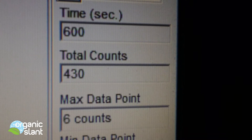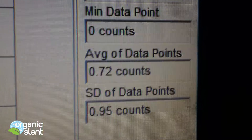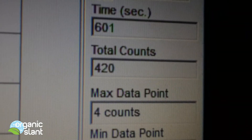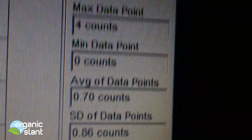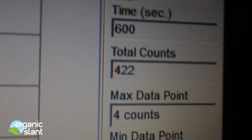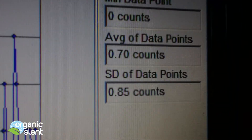Test 1 on the StarKist tuna: 430, 6 count high, .72 average data point. Test 2 on the StarKist tuna: 420, 4 count high, .70 average data point. Test 3 on the StarKist tuna: 422, 4 count high, .70 average data point.